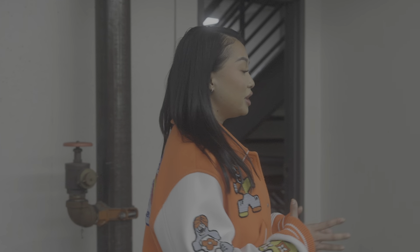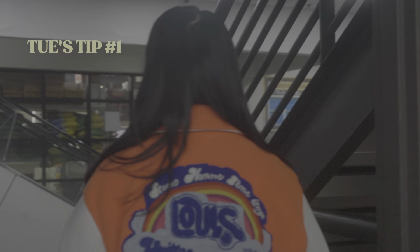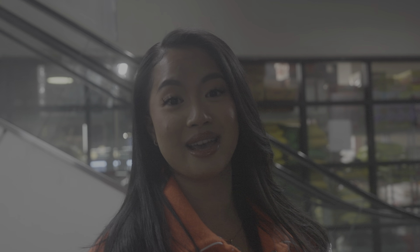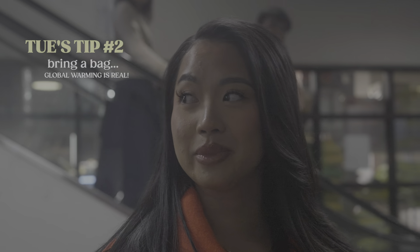Before I even step foot into the grocery store, it starts at home. I have to take a look at what's in my fridge, make a list of what I need because I don't want to be in the grocery store just grabbing random stuff. That's a waste of money and that's a waste of food. Also make sure to bring a bag because global warming is real — and I forgot my bag today.